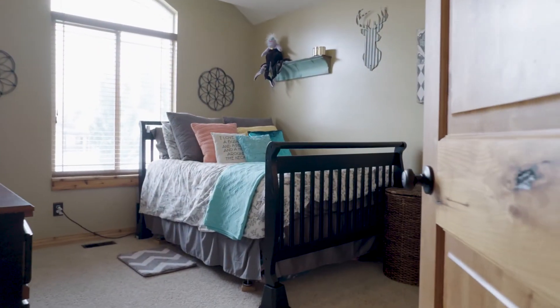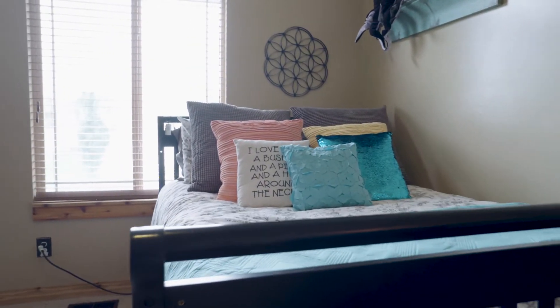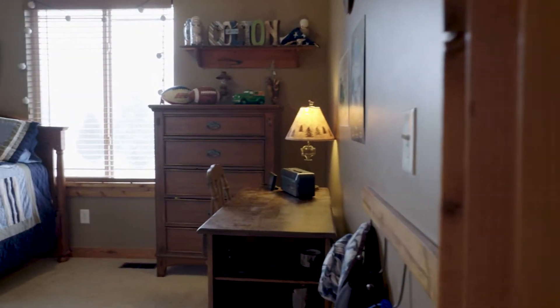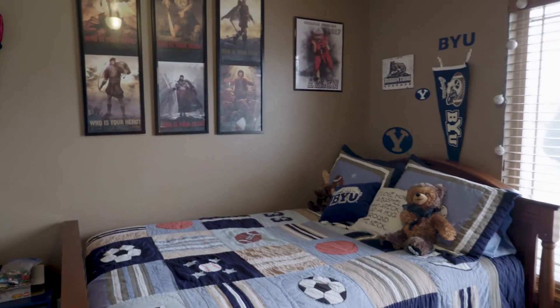One of the cool things you may have noticed as we flew over the front of this house — there's a big five-acre park right next to it with a splash pad all built in, which is really nice. It's fun for a family to be that close, able to just walk to a park like that. And of course this house is out in Herriman.